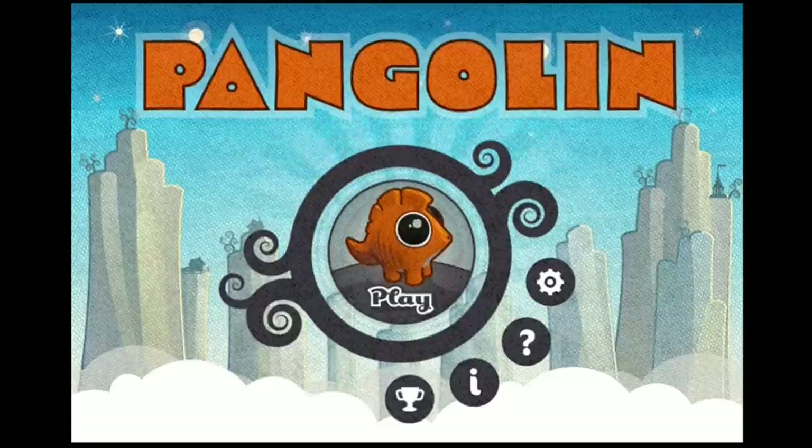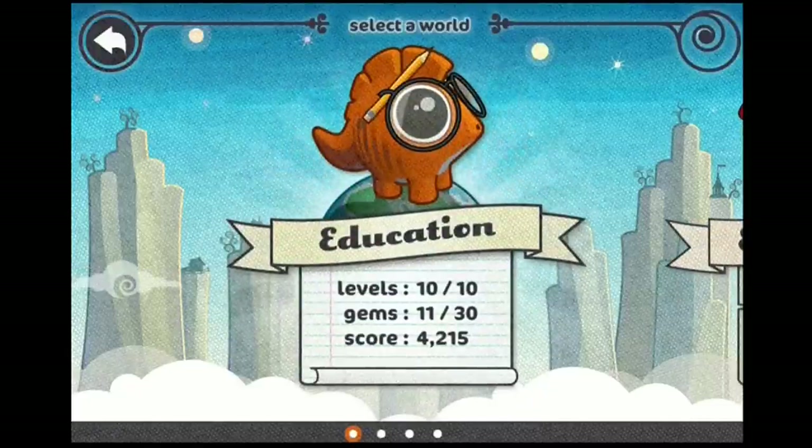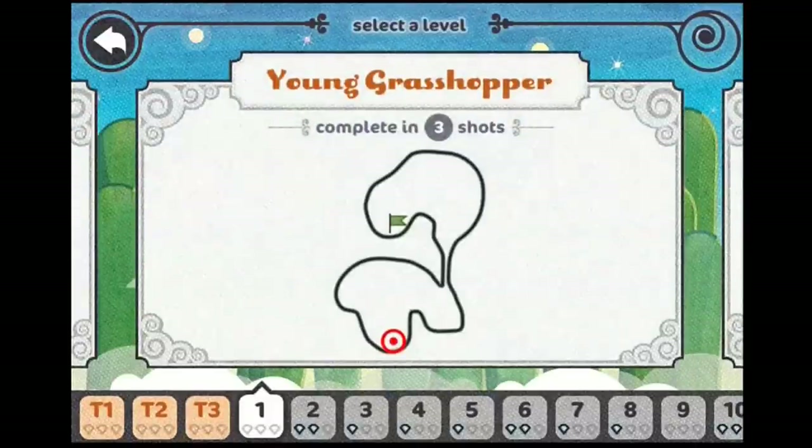I'm always a little bit hesitant when it comes to trying platformers on touch-based gaming platforms. A lot of the time they just don't quite work right — sometimes controlling the game is not responsive enough, or it's just plain awkward with your hands. Any skepticism I had went out the door by the time I was done playing Pangolin's three tutorial levels.